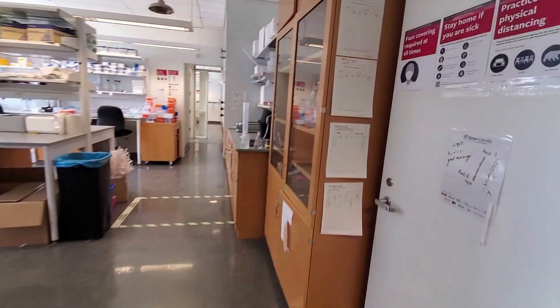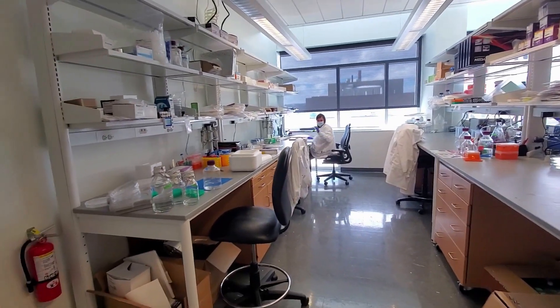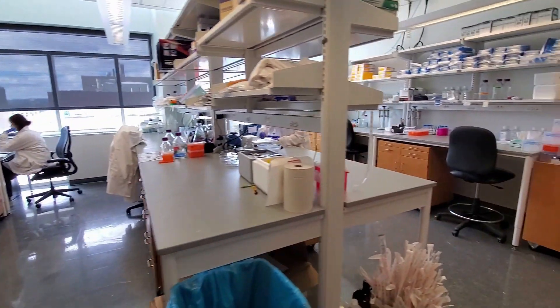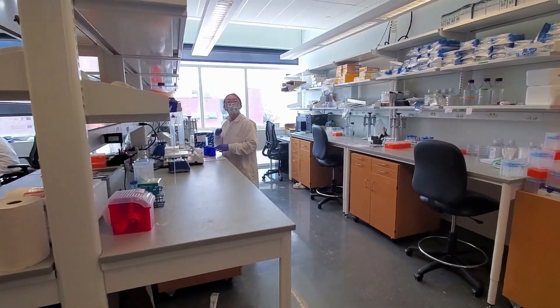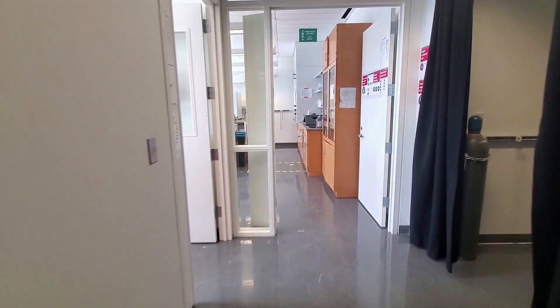Moving into the actual lab space, we've got our wet lab bench area. There's a student at work, and there's another student working safely in the lab. We also have our chemical fume hood for safety, making sure we're safe while doing our biological and chemical experiments.